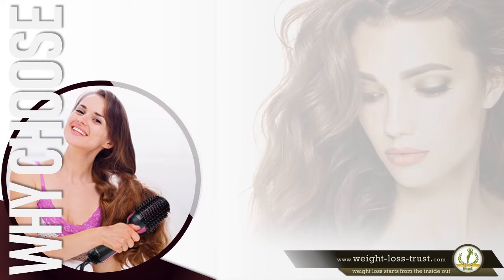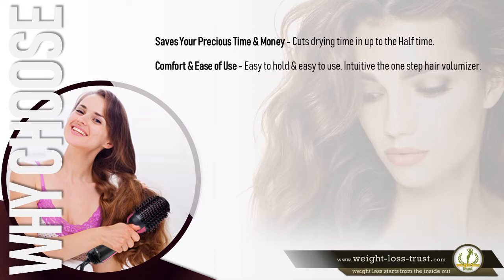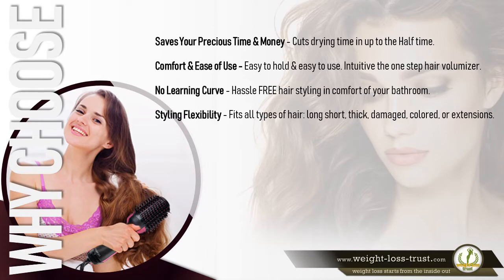Why should you choose Revlon's hair volumizer? It saves your precious time and money, cutting drying time by up to half. It's easy to hold and easy to use — intuitive with no learning curve, offering hassle-free hair styling in the comfort of your bathroom.